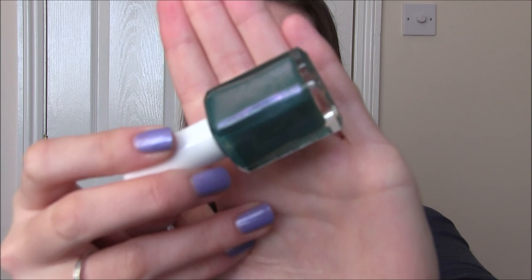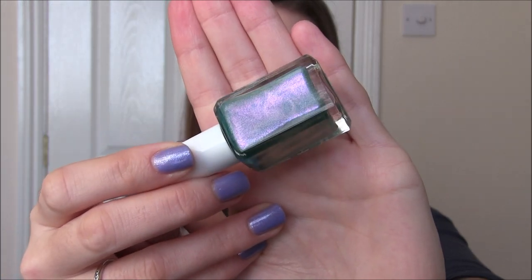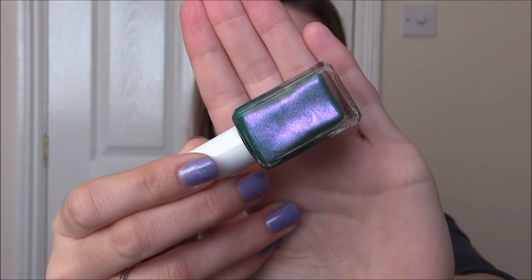Another lemming crossed off the list. This is Glam Polish Ladies Choice. This is beautiful — I loved it on my nails even more than in the bottle. It's a bright turquoise with this pinky purple flush that is so strong — it is that strong on your nails as it is in the bottle. Loved this so much and there's definitely a reason why it was on my lemming list. Two coats of Ladies Choice by Glam Polish.